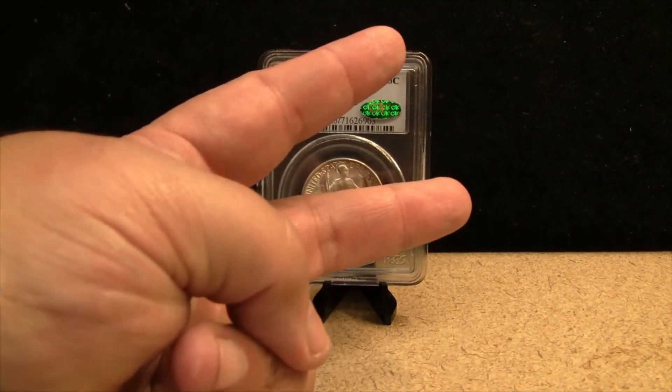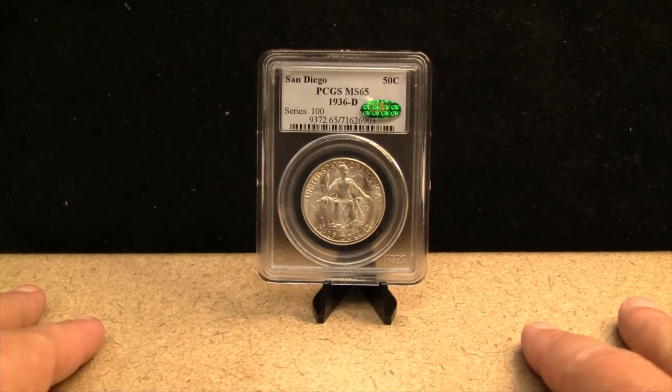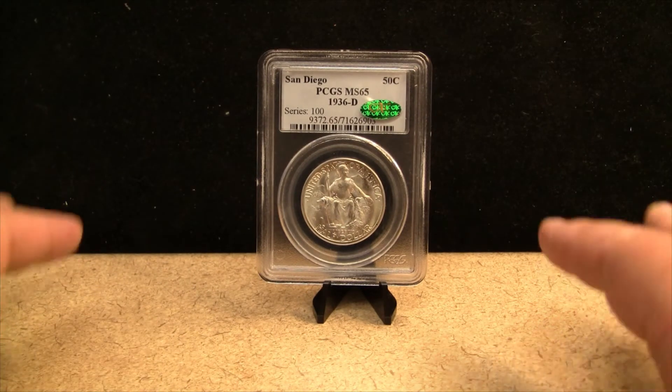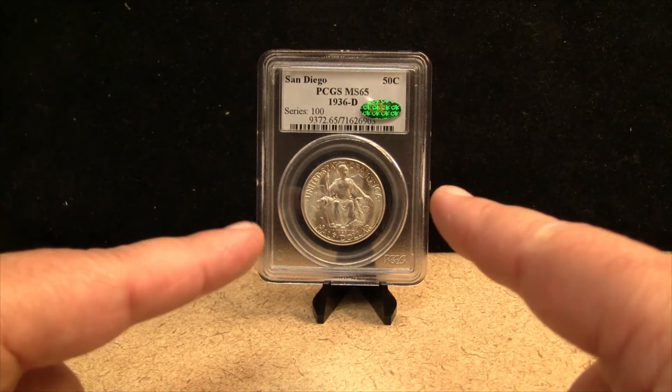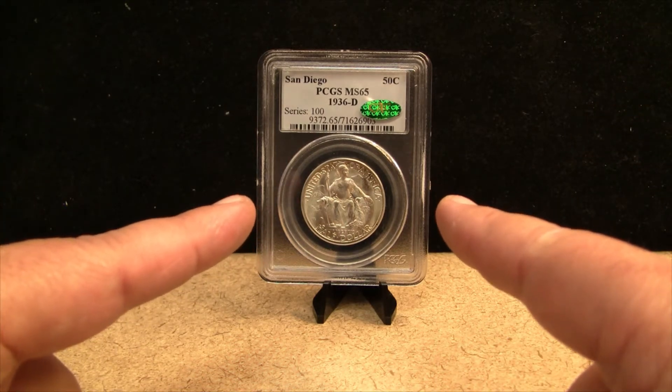Hello everybody, this is BigStackNubismatics. I want to welcome all my fellow coin collectors out there. It is Friday, October 21st, 2022, and I'm back with another early American commemorative coin for you.